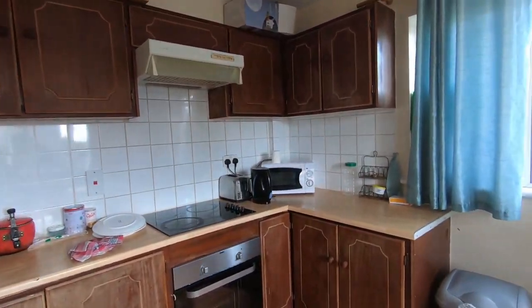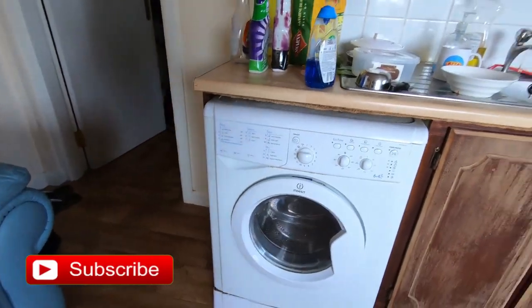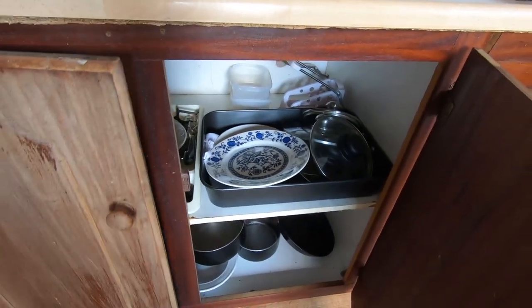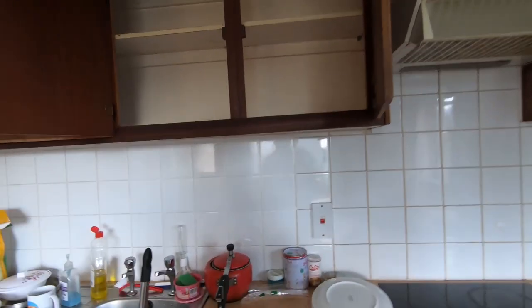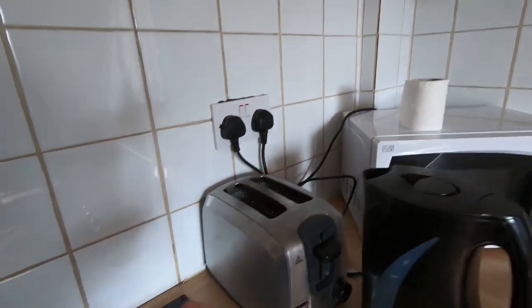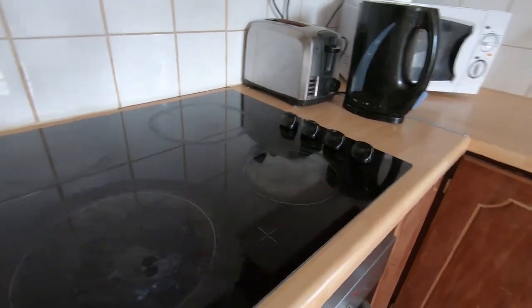So all the houses over here basically come with fully furnished stuff. As you can see, we are being provided with a washing machine, a dryer. We have these cabinets to keep utensils, and we have used them for keeping our groceries as well. It's very spacious actually. Since this house is fully furnished, we are also provided with the microwave, the roaster, the kettle, and this is the pressure cooker actually.